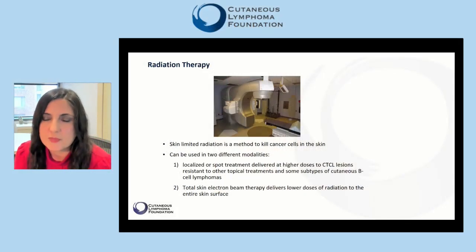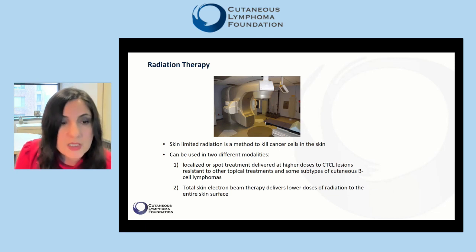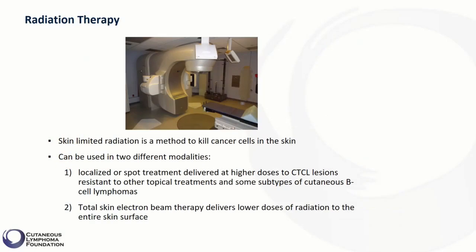Another type of treatment that can be directed toward the skin is radiation therapy. Skin-limited radiation is a method to kill cancer cells that reside in the skin, and it can be used in two different modalities. Localized or spot treatment, delivered at higher doses to CTCL lesions resistant to other topical treatments, can be used in patients with CTCL. Localized radiation can also be used for some subtypes of cutaneous B-cell lymphoma.